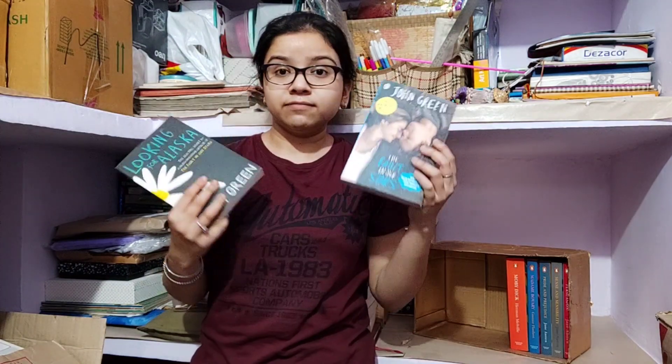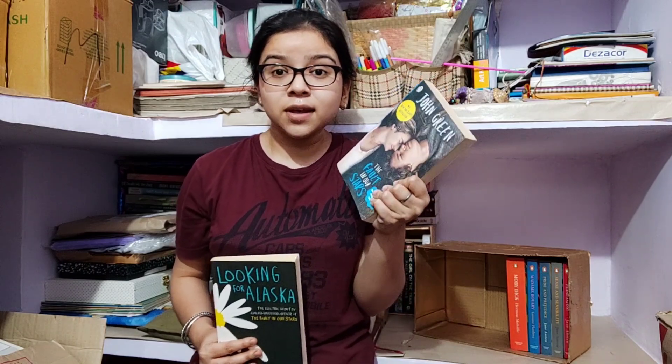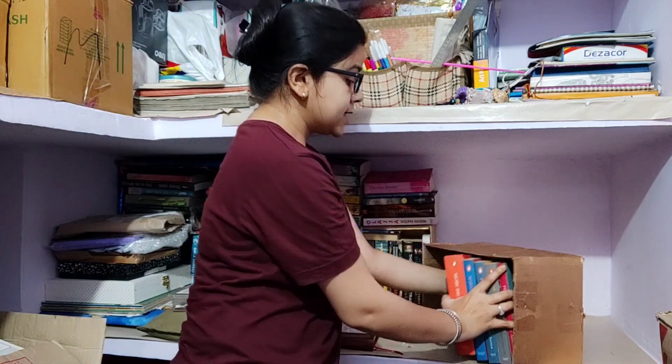Next are two by John Green: The Fault in Our Stars — you know my obsession with this book, I love it, and the movie adaptation is good too. Looking for Alaska is a good book too but not as good. I have yet to read Turtles All the Way Down by John Green — I just couldn't buy it, I don't know what's stopping me. Someone please give me a copy! Next is my collection of classics which I purchased last year during the pandemic when I was in my village.